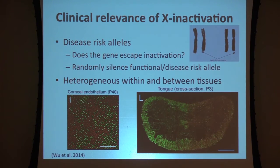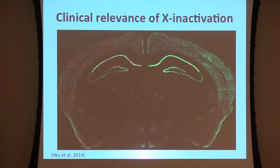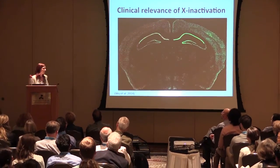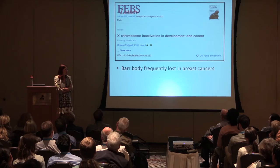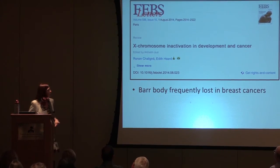This tissue-specific X inactivation may have implications if genes relevant to taste are on the X chromosome, though it may not matter if those genes are autosomal. A mouse brain image shows about half the brain has one X inactivated and the other half has the other X inactivated. We do not yet know in humans the timing during development of when the X chromosomes are chosen for random X inactivation. Additionally, the Barr body — the silencing itself — is frequently lost in very aggressive breast cancers, and we need to study patterns of inactivation and reactivation of the X chromosome.